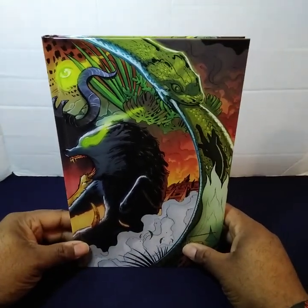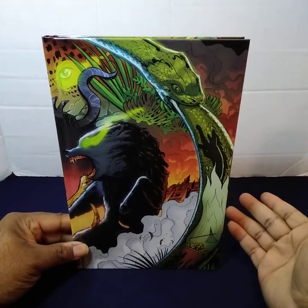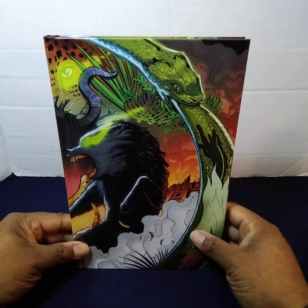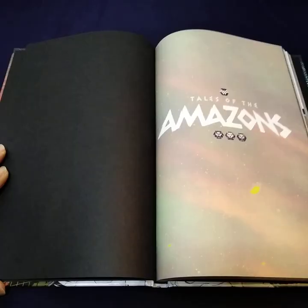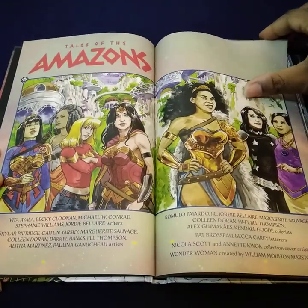I'll now go ahead and transition the camera to show you a bit more of what's inside of this book, just in case you were curious about what was in it. I'll now go ahead and proceed to show you a bit more of what's inside of here.